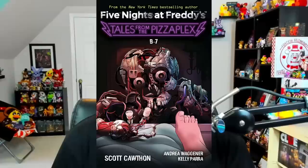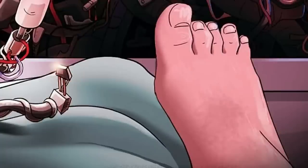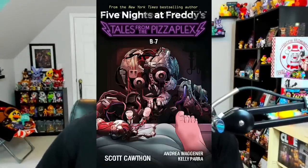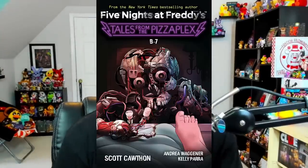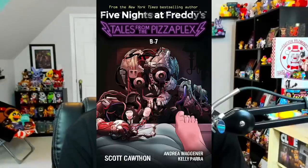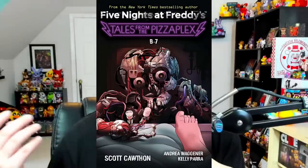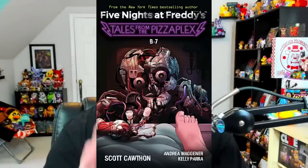Also revealed today was what we think is the cover for the eighth Tales from the Pizza Plex book. You can spot a few strange details immediately — first those feet on the cover, and second, B7 is a story we've already read in the second Tales from the Pizza Plex book. The cover also doesn't feature the number eight, so it's possible this is either a continuation of B7 or a mistake. Another theory is this was the original cover for Haps but was too gruesome and had to be switched, similar to what happened with the Breaking Wheel in Fazbear's Frights.